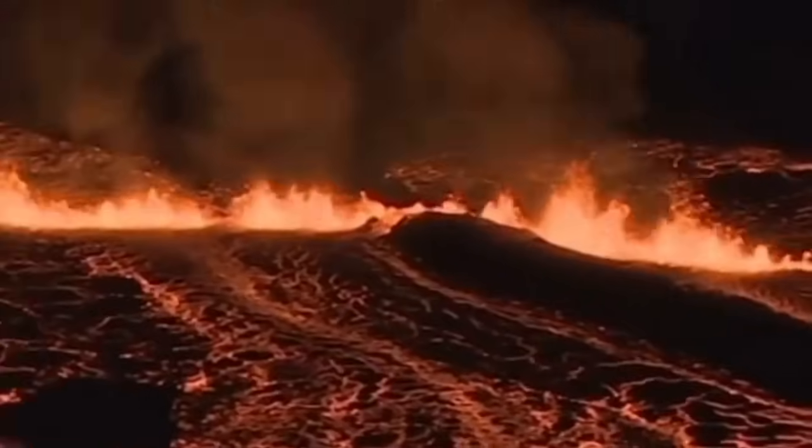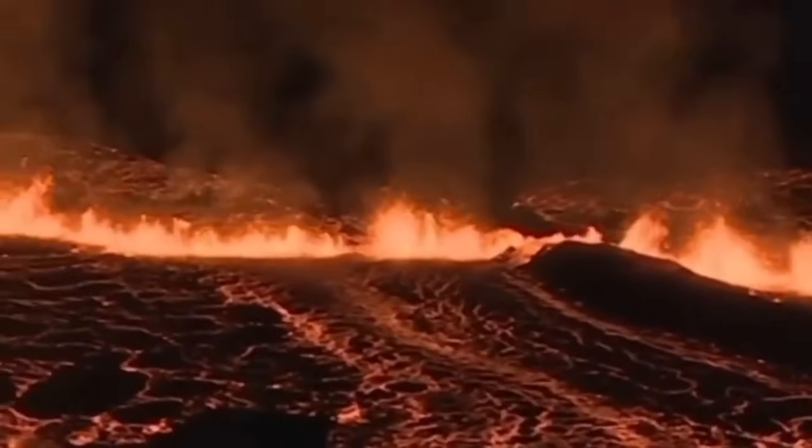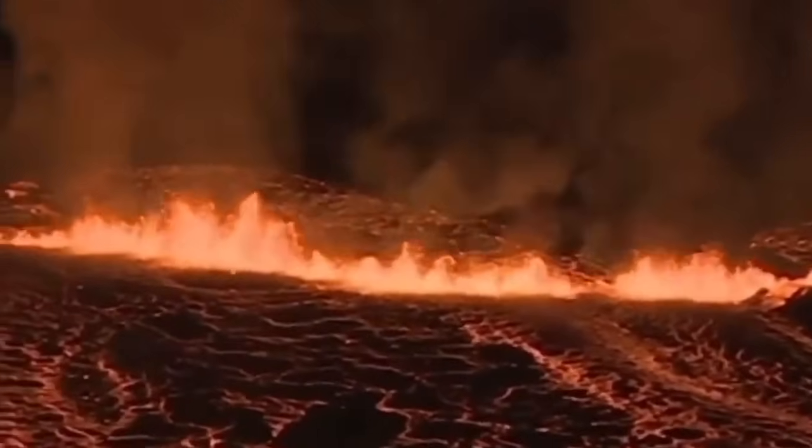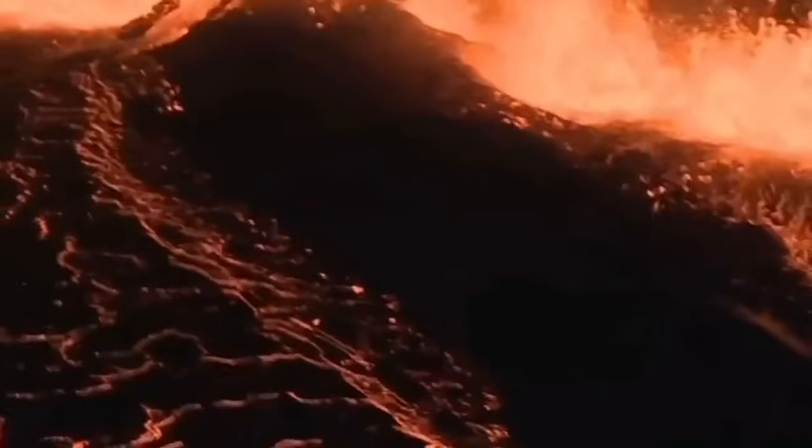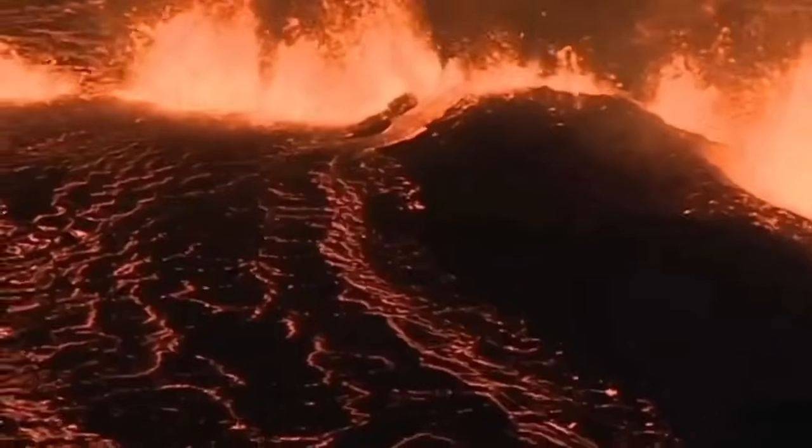Drones are not allowed — no drone images here. These are all from my colleagues in the coast guard of Iceland, who can fly over at a height of 60 meters. No drone can fly over that for health and safety reasons.